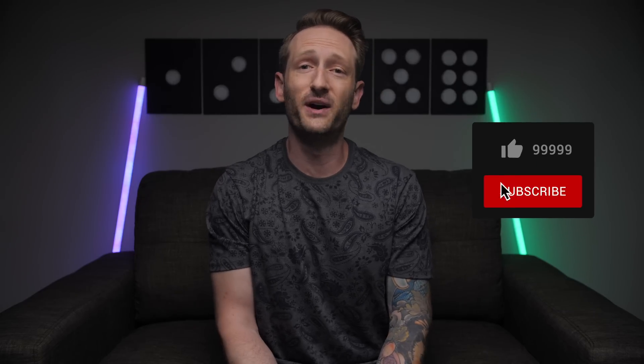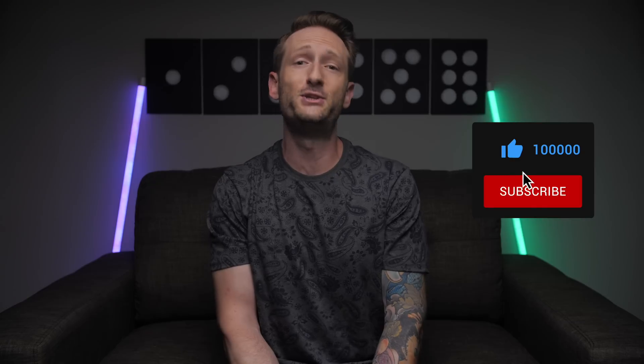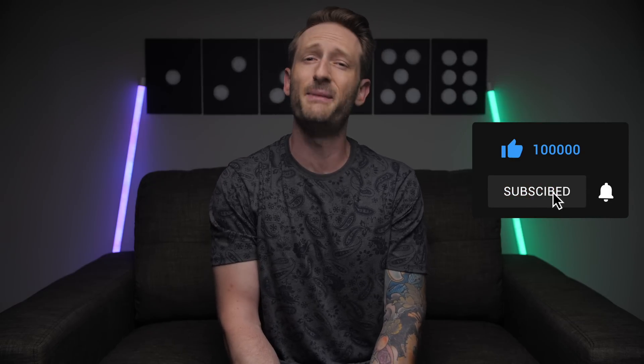That about does it for this one. Hopefully you enjoyed the video — if you did, please show some love with the like button. Subscribe if you haven't already, and don't forget to follow me on Instagram to find out what I'm up to next. Thanks as always for watching everyone, and I'll talk to you on the next one. Cheers.